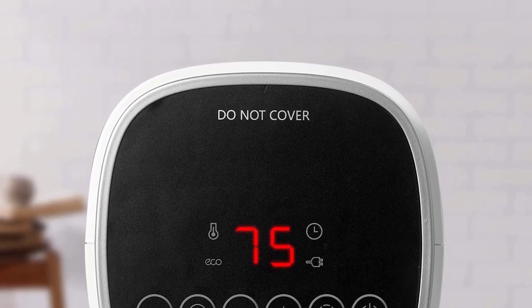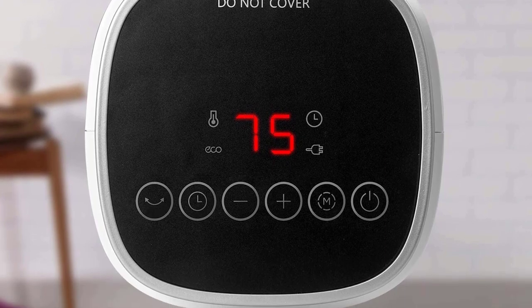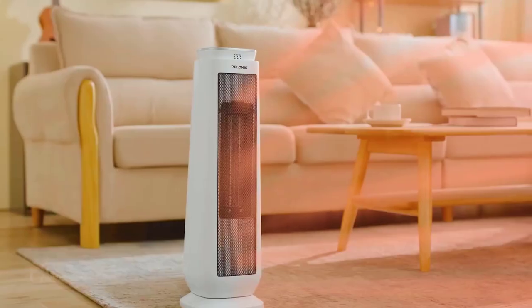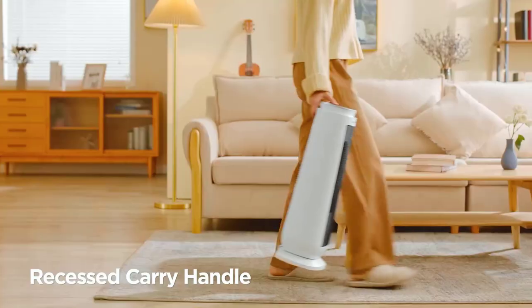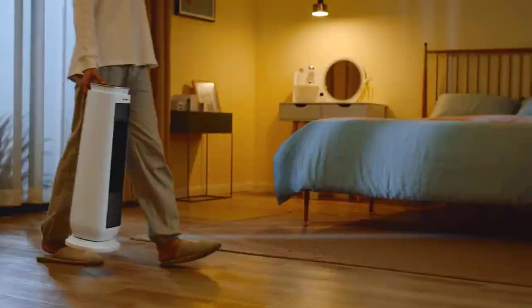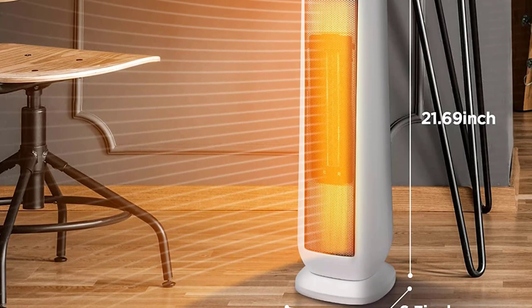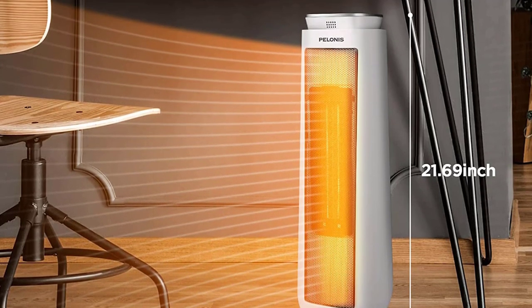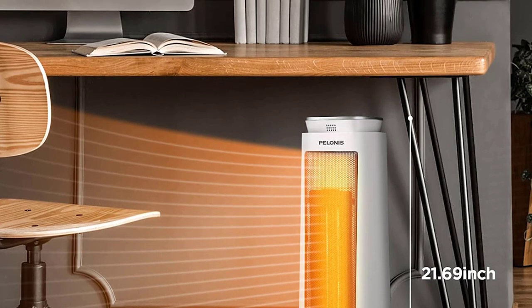In its high setting, the Pelonis gets moderately warm to the touch and the fan is quite loud. It has a safety interlock that shuts off the unit if the thermostat is incorrectly set. In eco mode the fan noise is lower, but in high mode it's pretty loud — that's the trade-off for a large, adjustable, practical ceramic space heater.